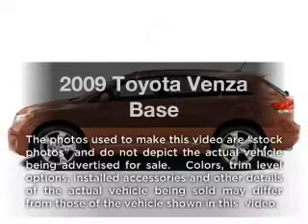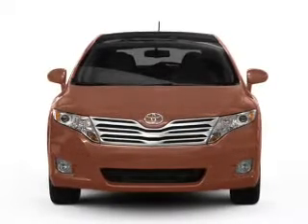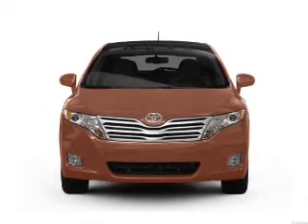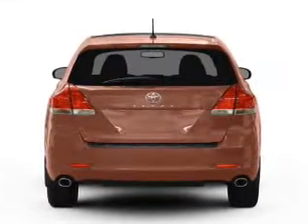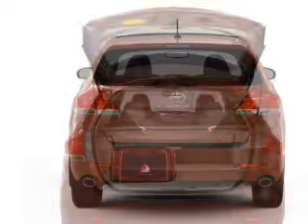Imagine yourself in this 2009 Toyota Venza. Travel the roads in style and comfort in this great vehicle. With a solid 6-cylinder engine connected to a smooth shifting 6-speed automatic transmission, the anti-lock braking system will help deliver you safely to your destination.